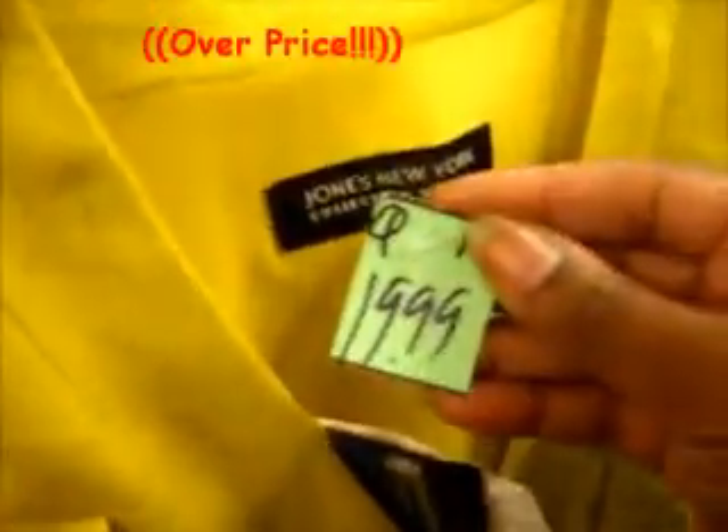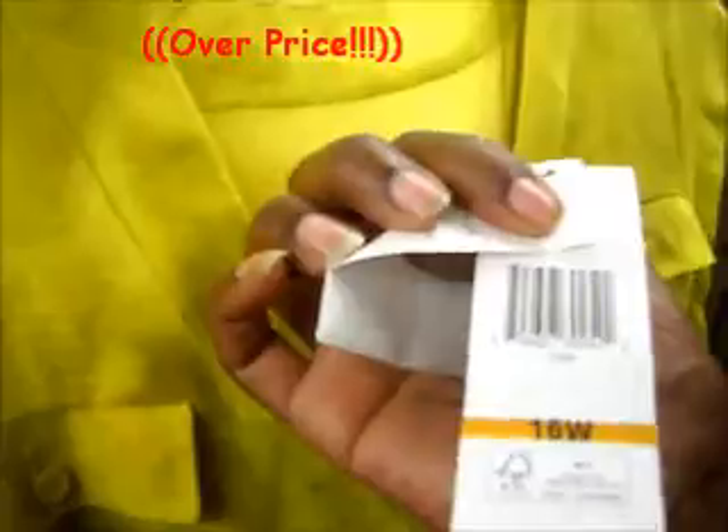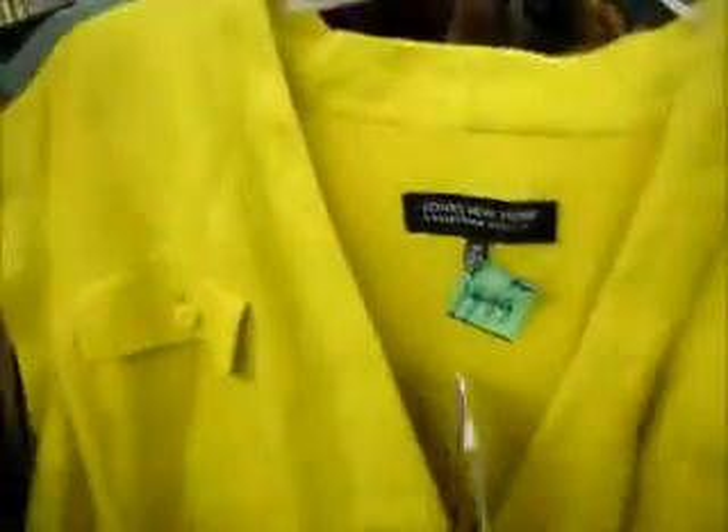This is so cute. This is Jones New York — they have $20 on it, but it's brand new. This is pretty. It has a pocket. Love it.